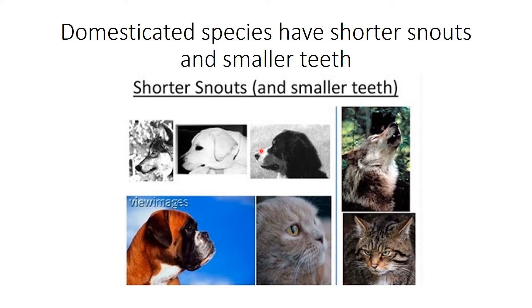Another part of the domestication syndrome is that many species, or at least breeds within a species, have shorter snouts and smaller teeth. Wolves tend to have a very long, pronounced snout with quite big teeth relative to their overall head size. Dogs, even those with relatively long snouts like a Labrador or Bernese Mountain Dog, have shorter snouts relative to head size. Some breeds are very, very short. Cats tend to be quite short-snouted too, compared to the wild African cat, which has bigger teeth and a longer snout.